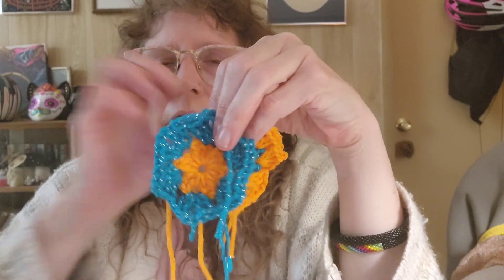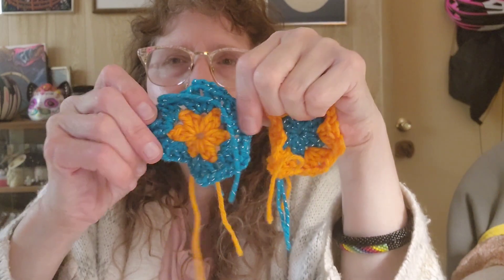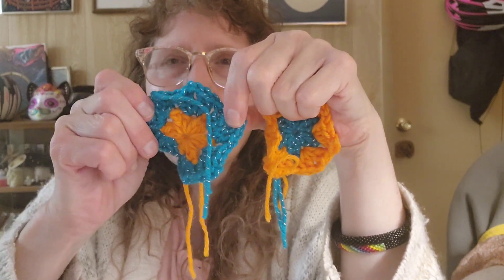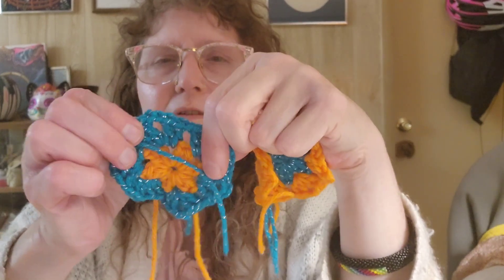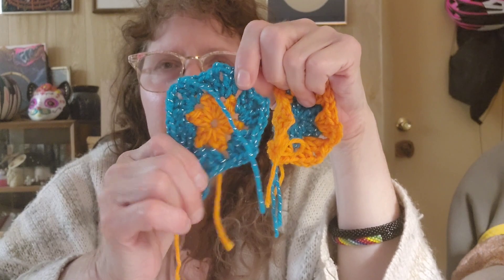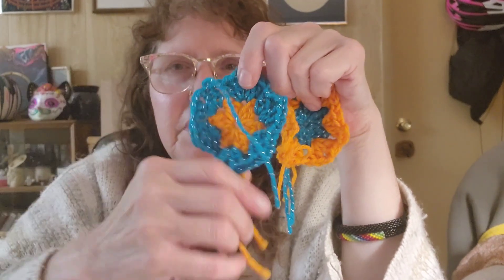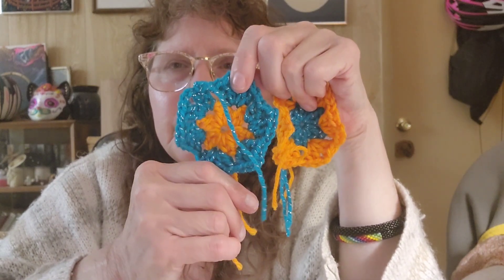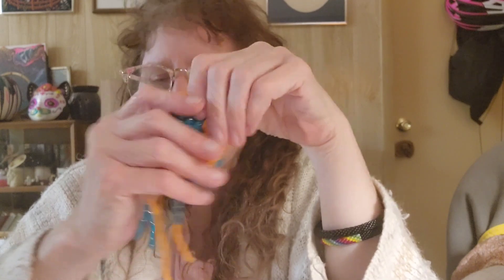I might do the third row as the flower petals, and the fourth row is like a single crochet. I might do the single crochets in gray to make them consistent, and then the final row will be black. With that black I can sew them together.